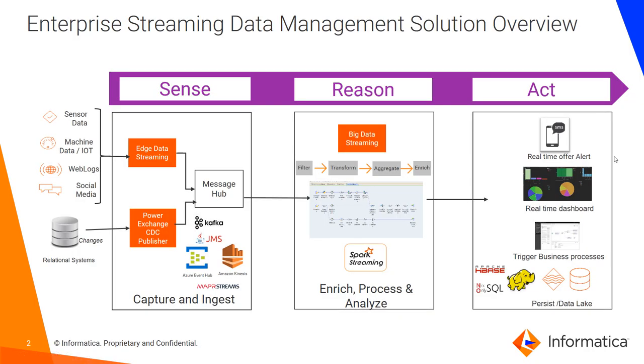Informatica has a Sense, Reason, Act framework for managing streaming data. We have Edge Data Streaming, which captures and transports data from sensors, machines, and IoT devices, as well as web logs and social media, onto Message Hubs like Kafka or Kinesis. We also have PowerExchange CDC Publisher, which captures change data from relational systems and then processes that into a Message Hub.